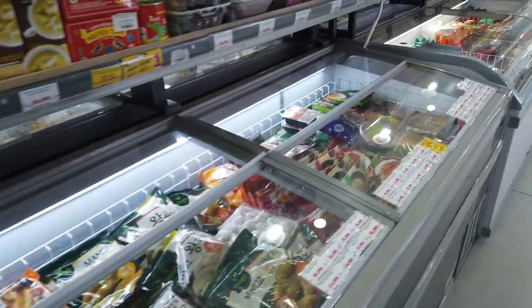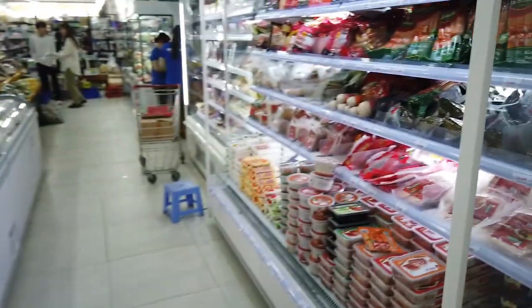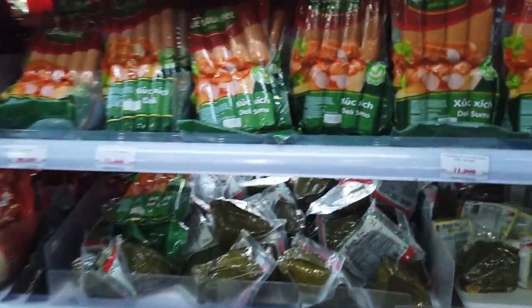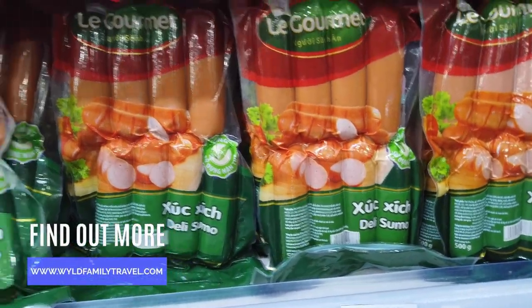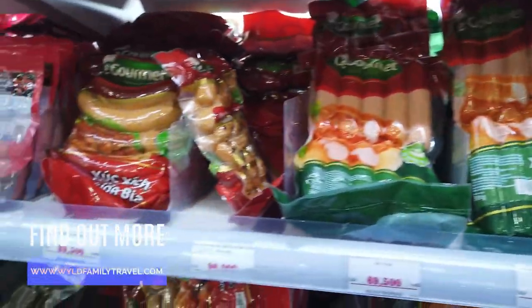Fried chicken bits are anywhere from $3.00 to $6.00. One kilo of frozen potatoes is $4.00. There's also hot dogs available — quite a big variety of hot dogs actually — at about $5.00.